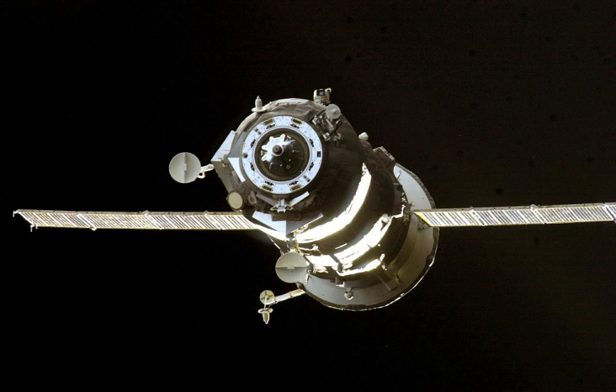Progress M-49, identified by NASA as Progress 14 or 14P, was a Progress spacecraft used to resupply the International Space Station. It was a Progress M-11F615A55 spacecraft with the serial number 249.